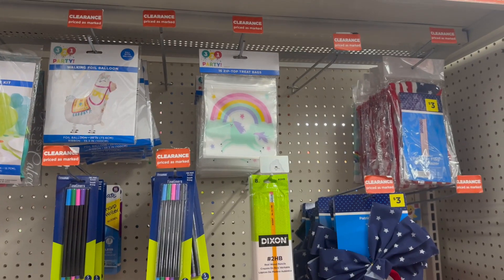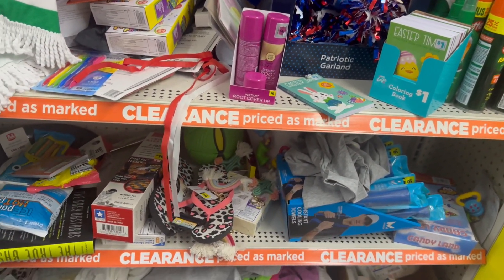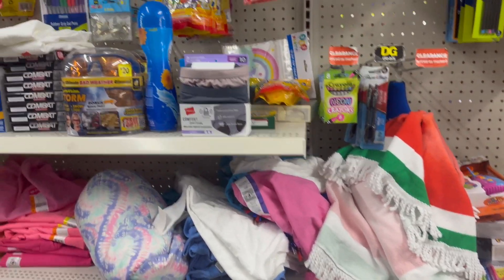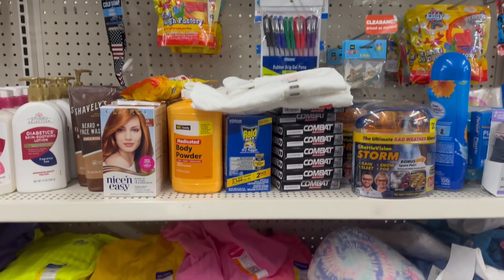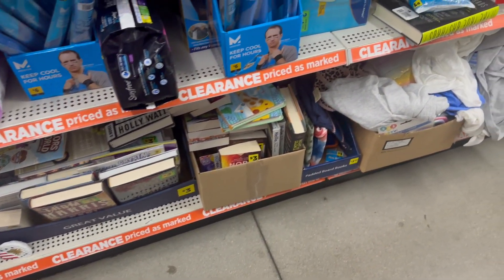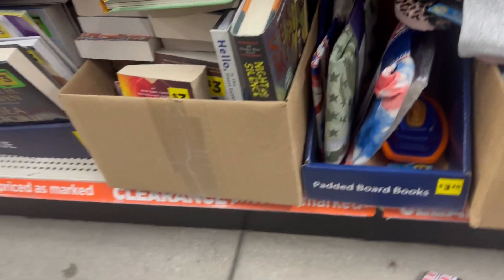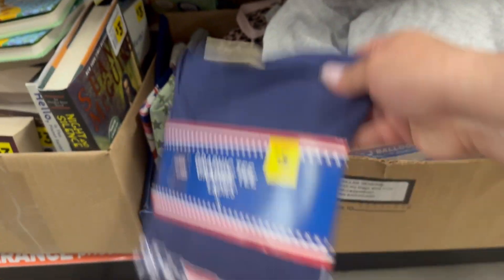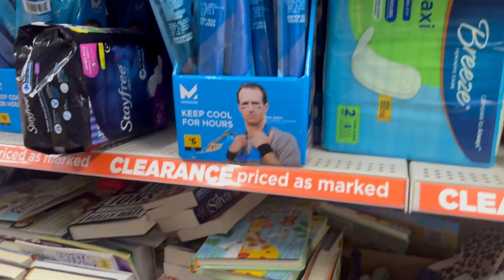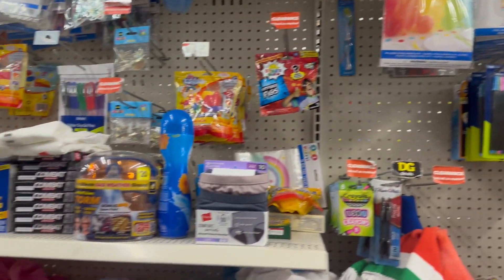Okay, coming over here is their clearance area. It's pretty clean for it all being clearance. They've got a lot of books. You got some patriotic shirts — Fourth of July is this weekend, so you can get those at a discounted price because normally they don't discount stuff until the day of or afterwards. Nice clearance section!